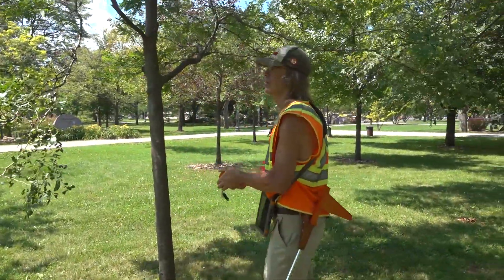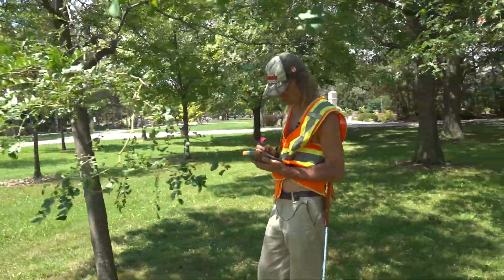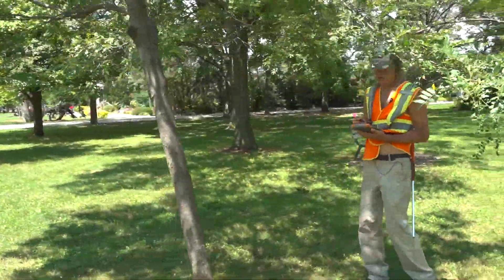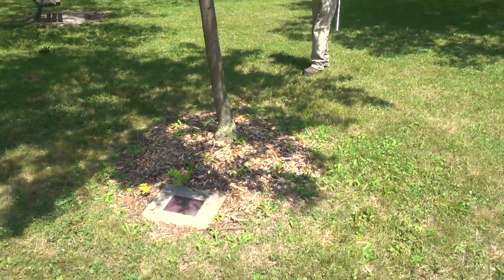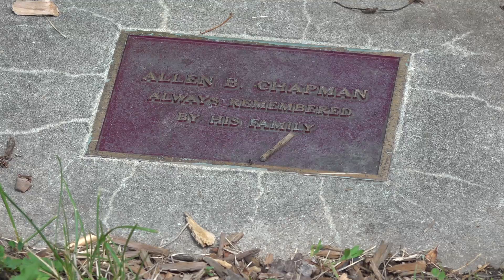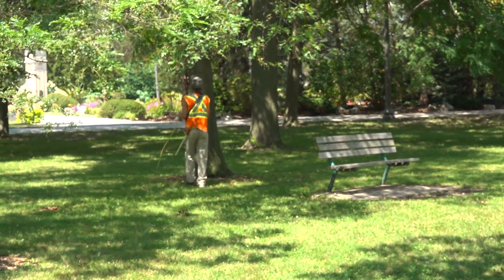Now phase two of the project, for the first time, is to capture the number of tree assets that we have here in our parks. The City of Windsor has 208 parks and this will be the first time that we actually get this information into the inventory.